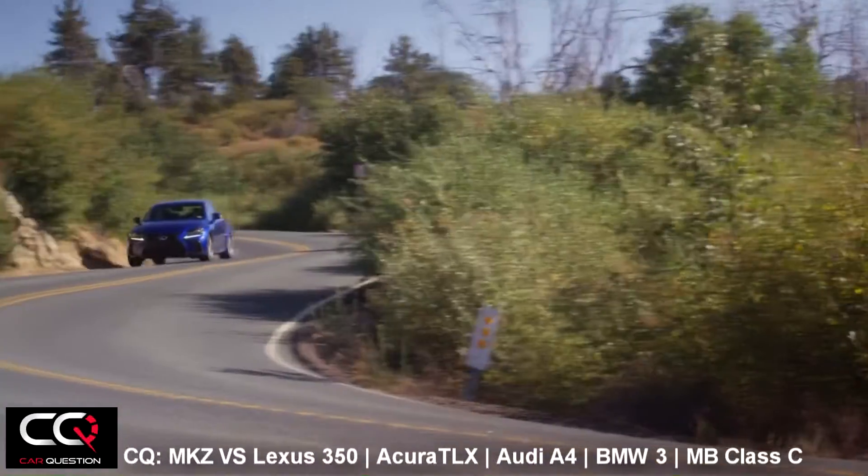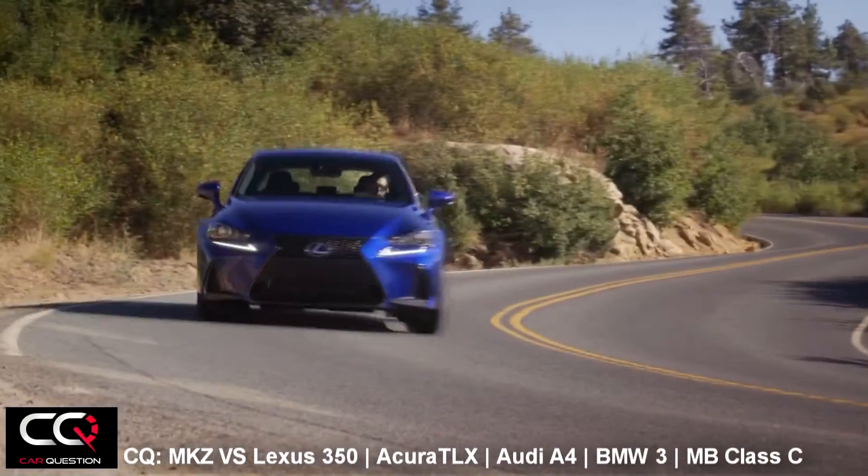Hey, what's up everybody, welcome to Car Question. We're still continuing our most complete review about the Lincoln MKZ, and now it's time to compare cars in the same segment. We're starting with the Lexus ES350.